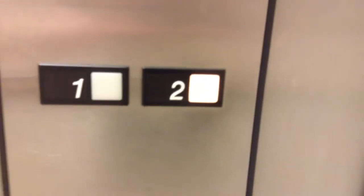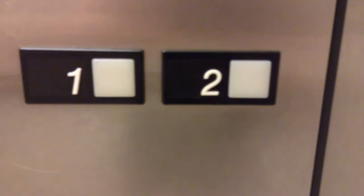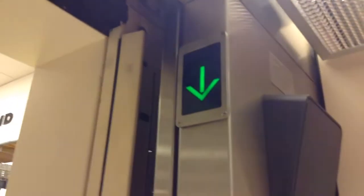Let's take it up to 2. Nothing really special to see there, so watch the button go out. Nice motor. Here we are at 2.